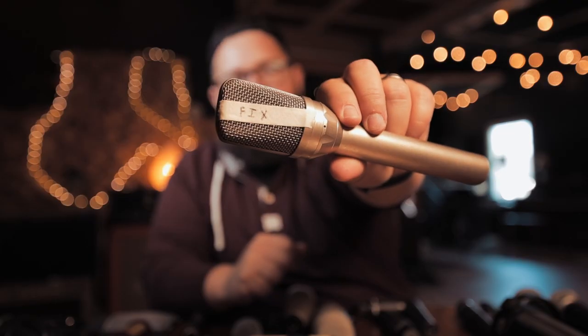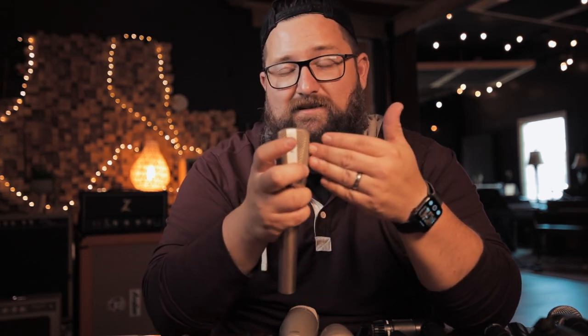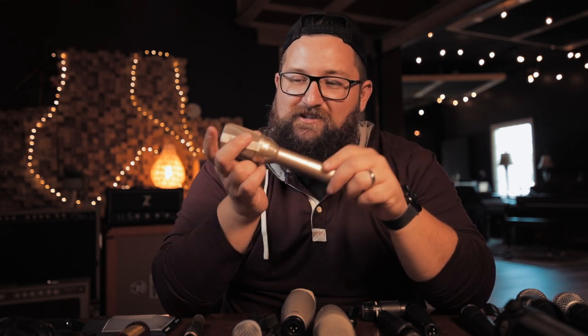A Gefell UMT 70 — it is broken, and I think that's a common thing with Gefell. I had one in college and I fell in love with it because one of my old bands recorded my vocals on a mic like this and I loved it. So I made it a mission to track one down, got it, and it hasn't worked for years. It's really hard to find somebody who can work on these. If you want that kind of Neumann sound without paying a Neumann price tag, this should be where you look.